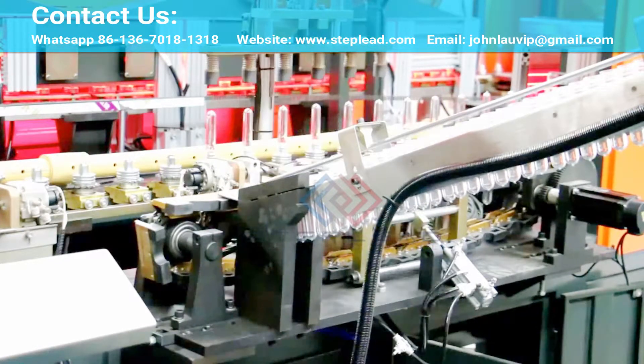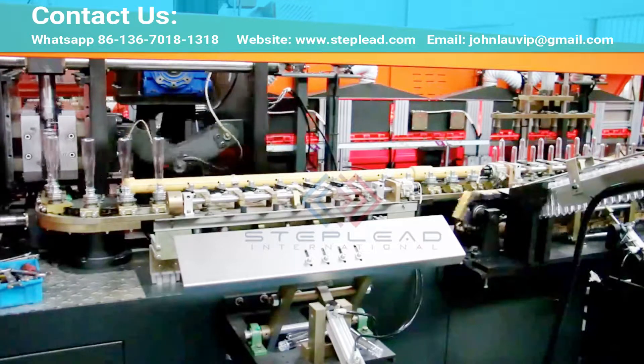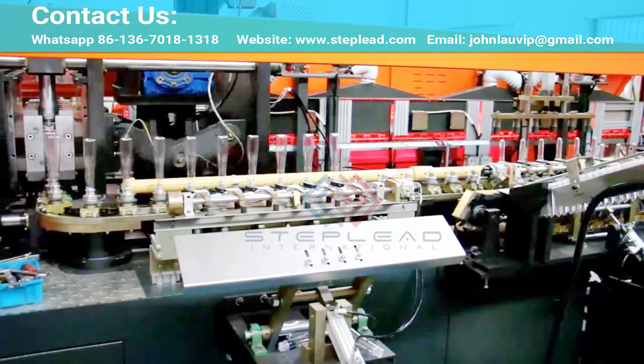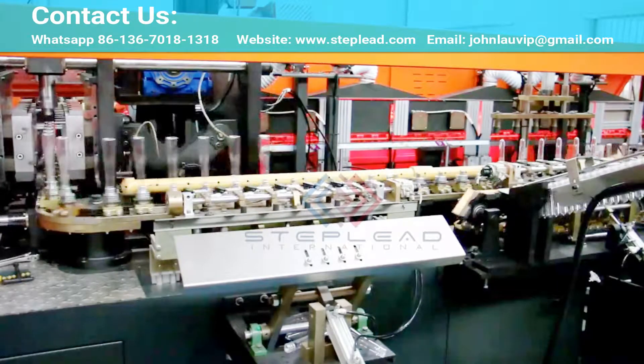The StepLead blower is a modular blow molding system which challenges PET production conventions. It delivers the fastest changeover time, lowest environmental footprint, highest oven efficiency, and greatest uptime on the market, offering clients the best total cost of ownership, TCO, possible.